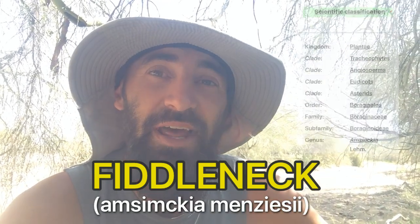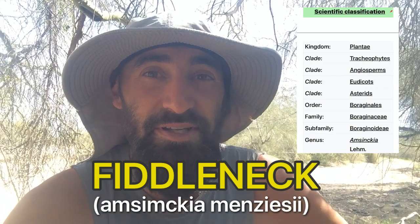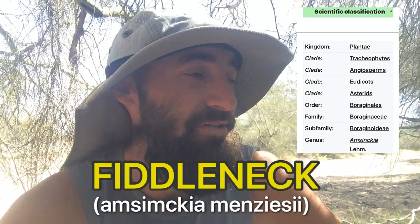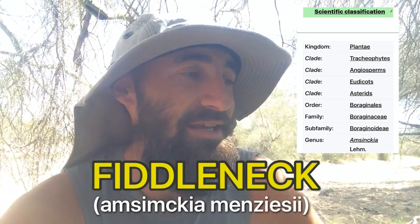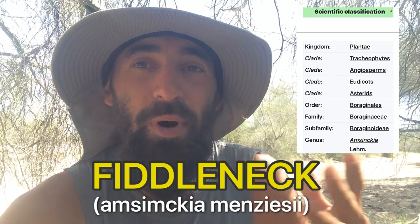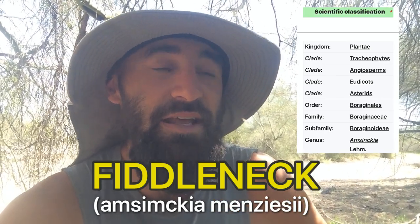These are called fiddlenecks, and they're also called the rancher's fireweed because they grow like crazy. If you know fireweed, it just grows in really disturbed areas — when there are fires, it usually takes over. Same with this one: it has lots of seeds in it, so it takes over wide ranges of land that has been disturbed.